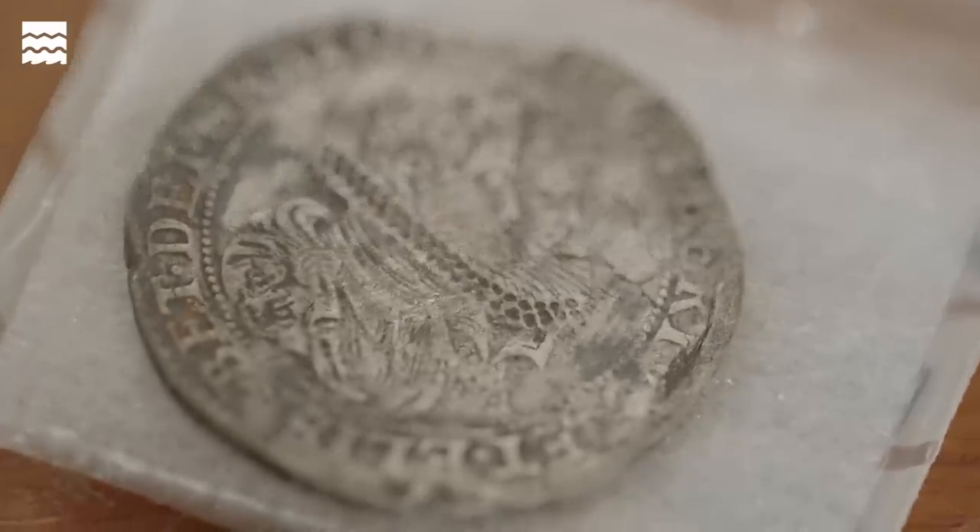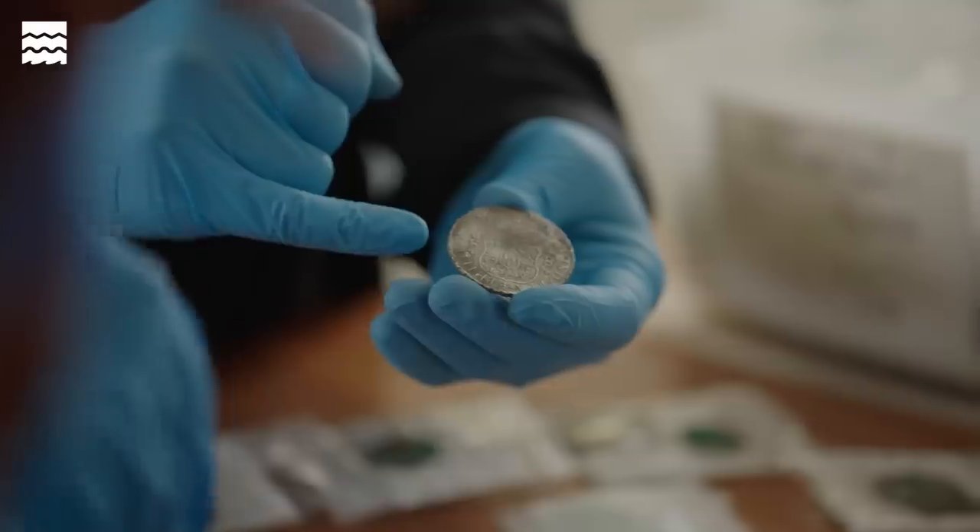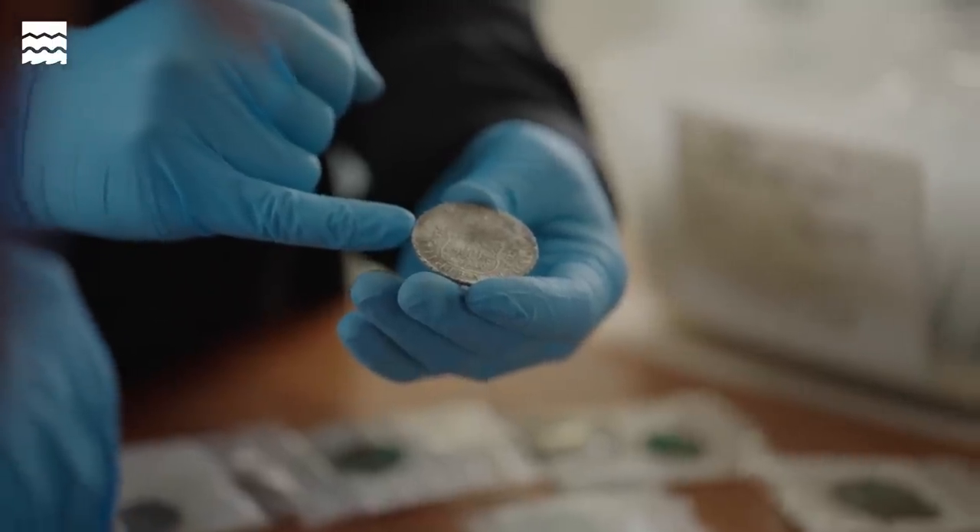There were also much older coins on board the Rooswijk, possibly brought by members of the crew as a sort of unofficial cargo for private people to make a profit on the journey. Whilst this wasn't smuggling as such, it was probably a practice overlooked by the officials.